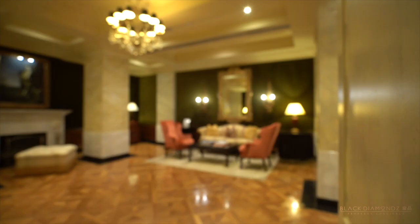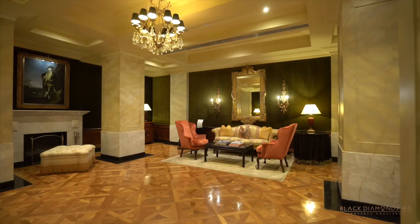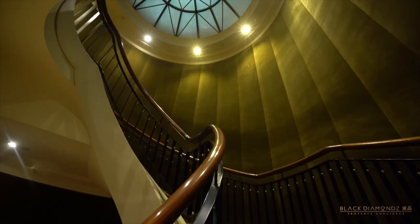You come into a foyer that has magnificent artwork, magnificent statuary. It's just very, very elegant.